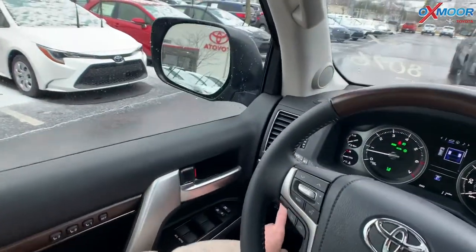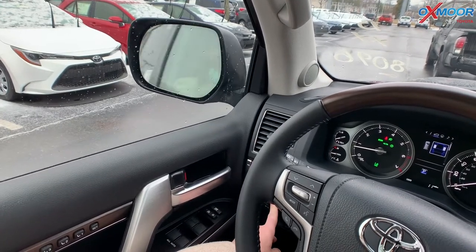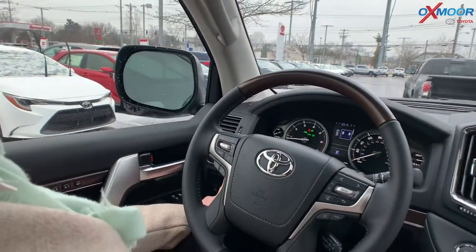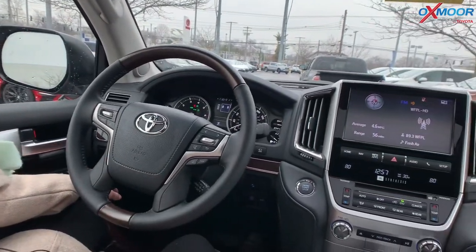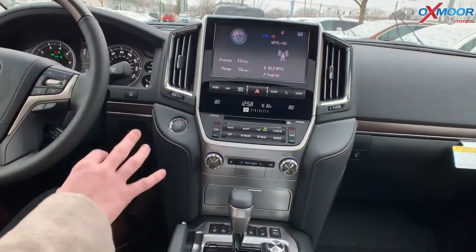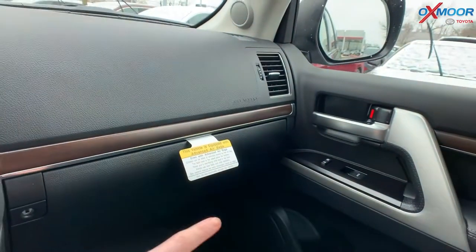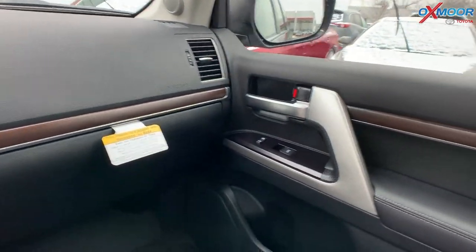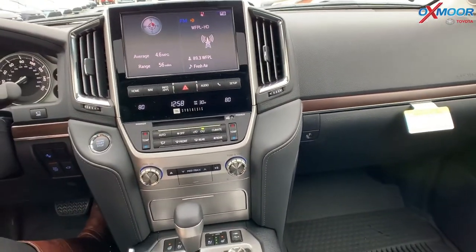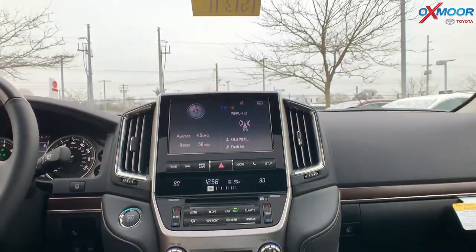I have the button right here for the fold-in mirrors. I actually used that when I took this through the car wash because it's so wide. You push it down and it goes in, then push it up. Another feature: you have wood grain throughout and chrome on the doors — it's really beautiful. The Land Cruisers are definitely a luxury Toyota, and so that wood grain with the chrome just really comes together beautifully.